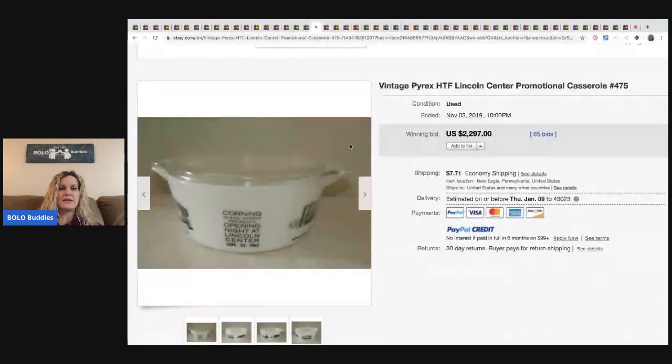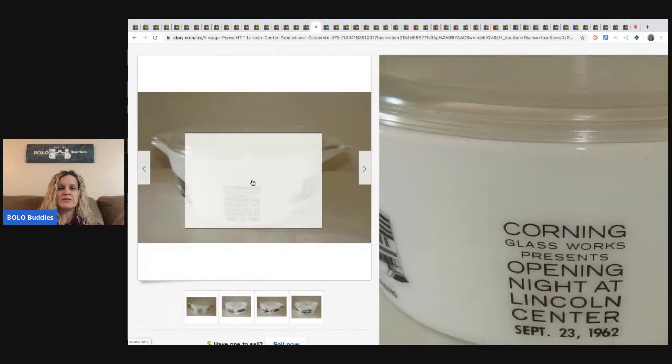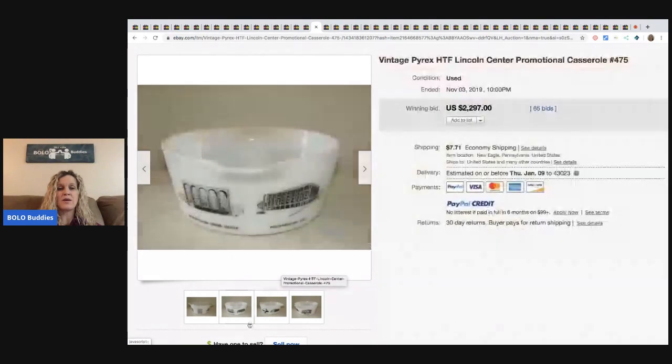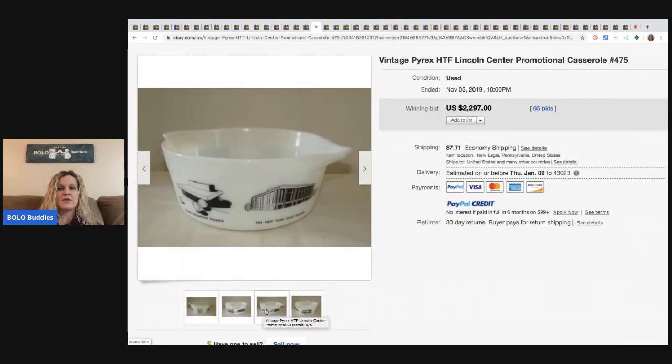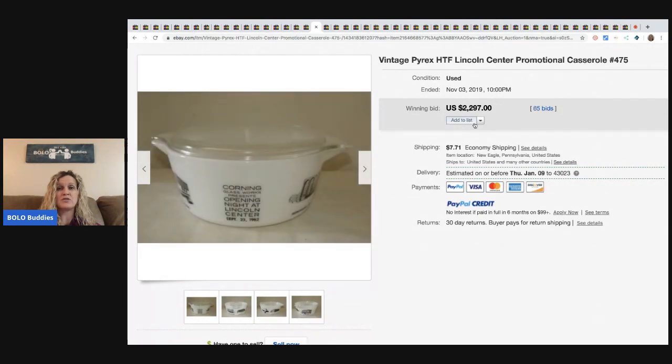The next item is this Pyrex casserole dish. I want to bring to your attention that it says Corning Glassworks presents Opening Night at Lincoln Center. I saw a couple of these and they were both bolos. So if you ever see this particular bowl, definitely grab it. This one went for $2,297 with 65 bids. I just did a Pyrex bolo video — if you want to see more Pyrex that sells for big money, go check that out. There is also Pyrex that's a complete dud and doesn't sell for anything, and I show some of those too.